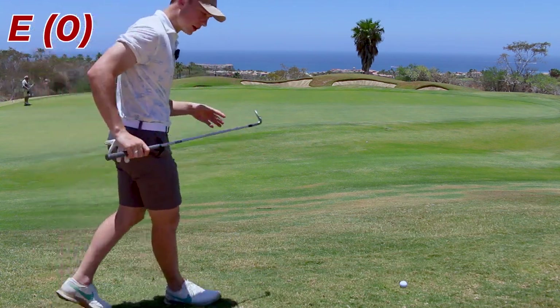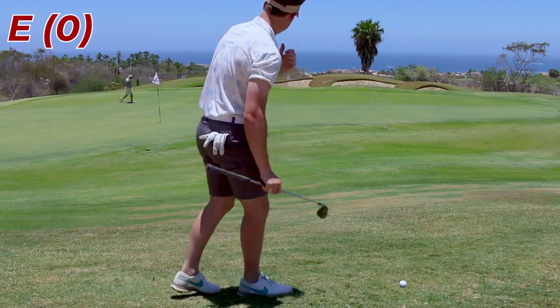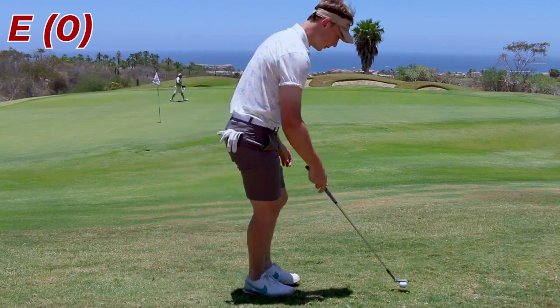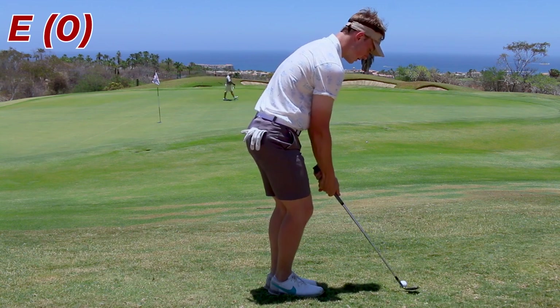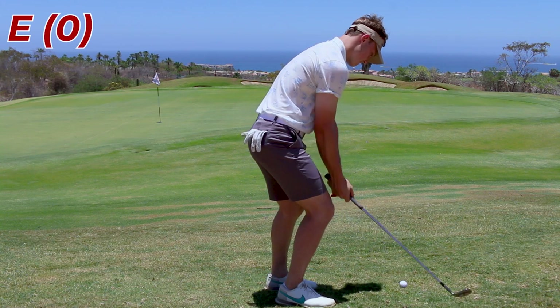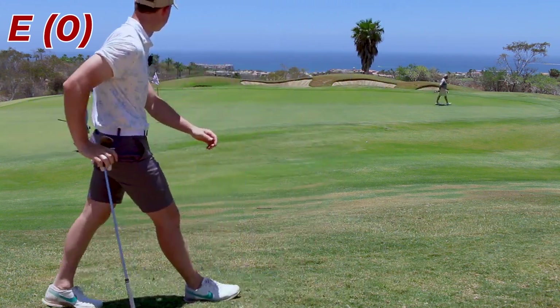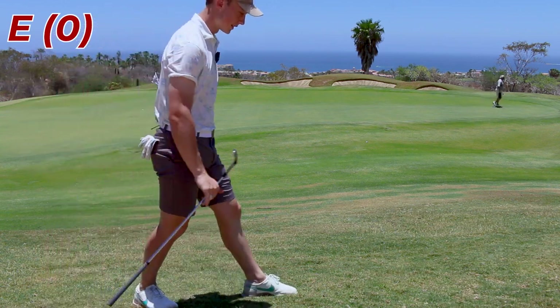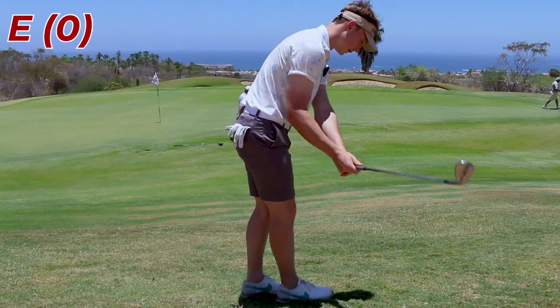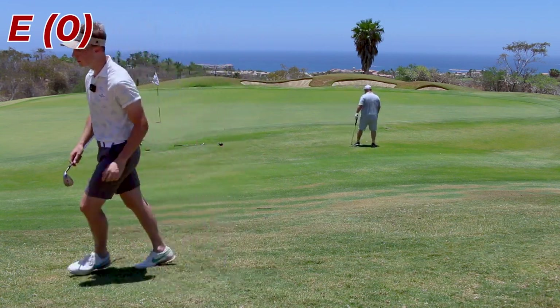On the bright side, look how beautiful this little greenside chip is. Got a 60 degree and I'm gonna open it up. I probably have to fly it a pretty good ways — it's going away from me the whole time. Let's get the weight forward and see what we can do here. Hit the pin! I just got a little steep, kind of chunked it.